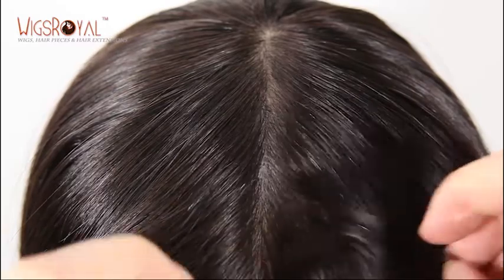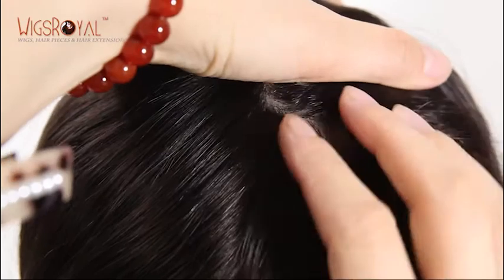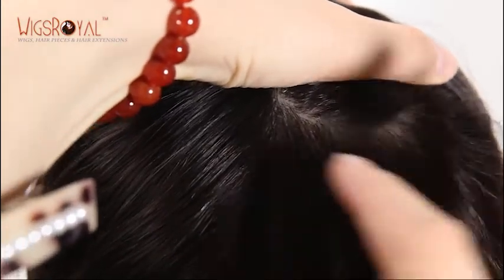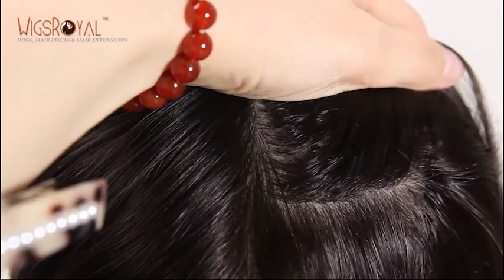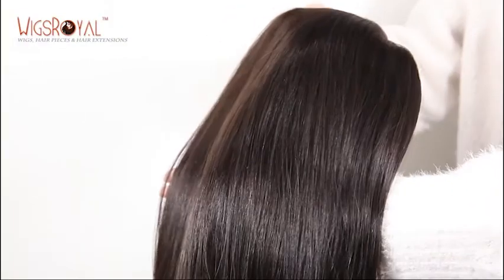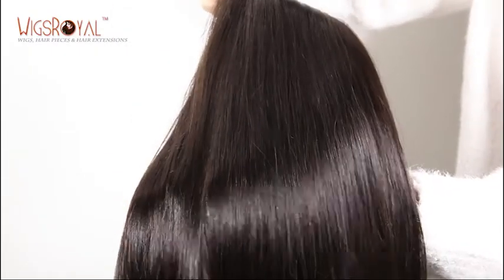Unique design of hairline for Jewish women specially. Most Wigs Royal wigs come with free style and can be parted from anywhere you want. If without special requirements, we have already bleached knots for all of our products — single knots at the front hairline and double knots elsewhere.